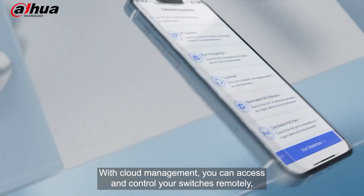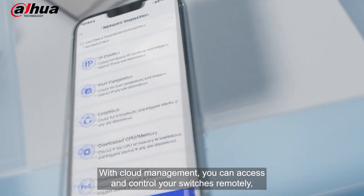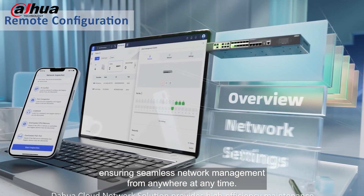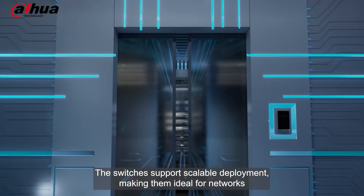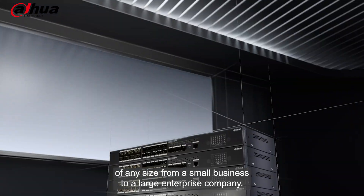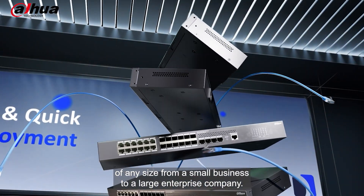With cloud management you can access and control your switches remotely, ensuring seamless network management from anywhere at any time. The switches support scalable deployment making them ideal for networks of any size, from a small business to a large enterprise company.